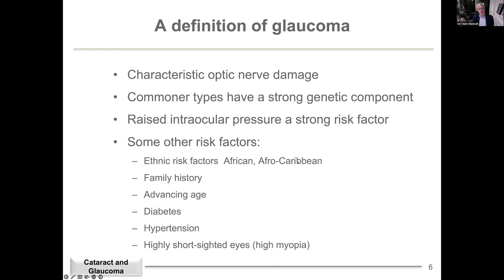Other risk factors include ethnic background — Afro-Caribbean patients have an increased risk of open angle glaucoma. Family history relates to genetics. Advancing age dramatically increases glaucoma risk. There's new research showing diabetic patients have an increased risk, and also patients with hypertension. An additional interesting risk factor is a very high myopic prescription, above about minus six — extremely short-sighted patients are also at risk of glaucoma.